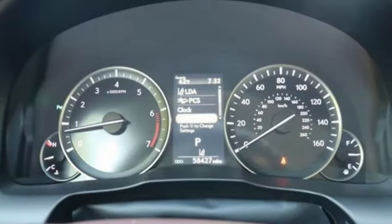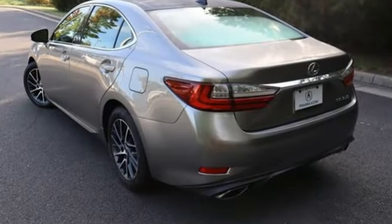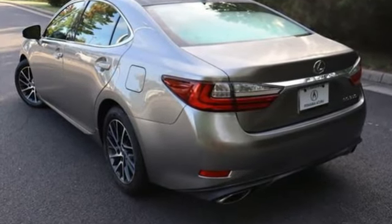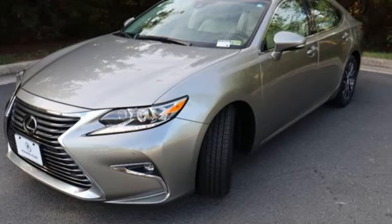The Car Connection reports that thanks to a quicker steering ratio and retuned suspension, the ES models feel slightly sportier from behind the wheel without sacrificing passenger comfort. It's still just as plush and quiet as ever.